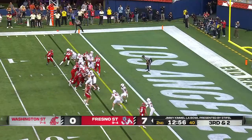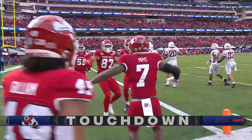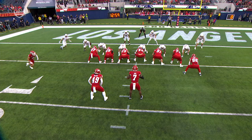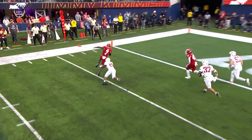Mims gets the corner and gets in — Jordan Mims — with help from Elijah Gilliam in the backfield, a four-yard touchdown run. A really good job as they kind of just fake that handoff inside to Gilliam, and then he becomes the fullback lead blocker and gets just enough.